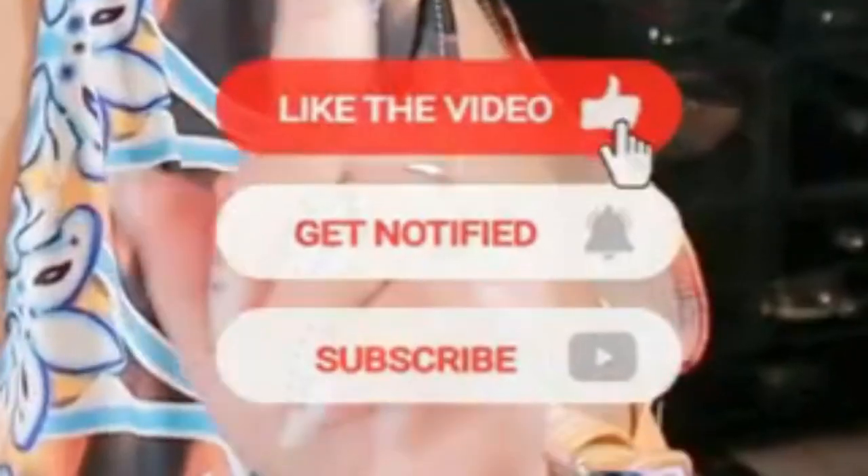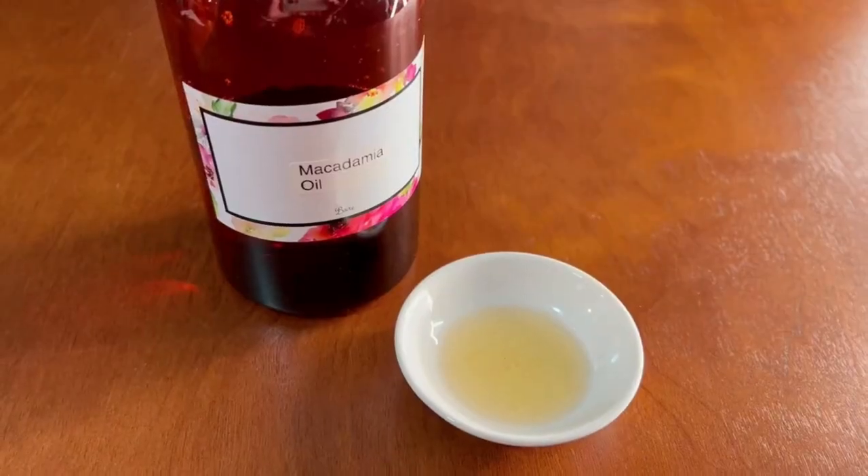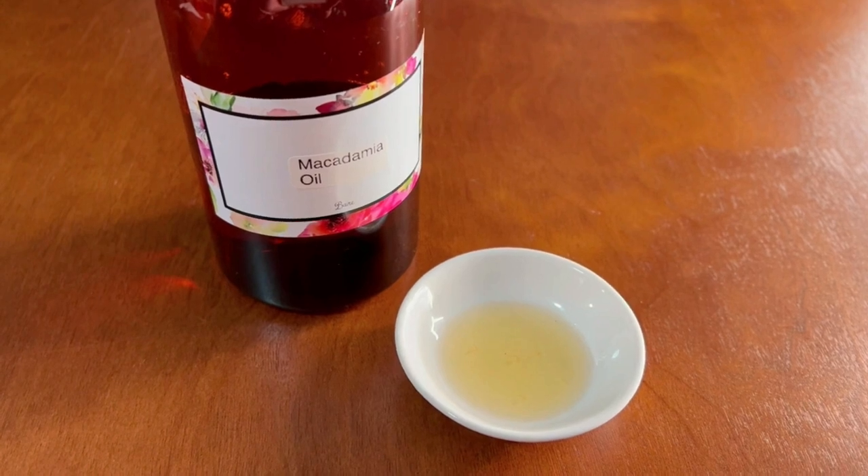Y'all, guess what we have today? Something special — we're talking about something great on the agenda today. So sit tight, let's get right into it. And as you can see coming front and center is macadamia oil.